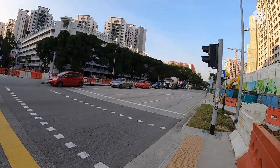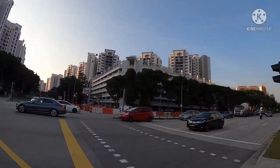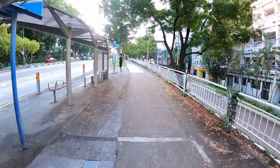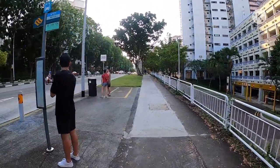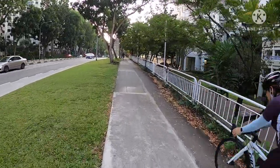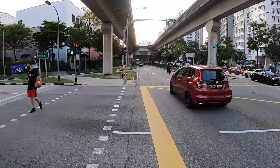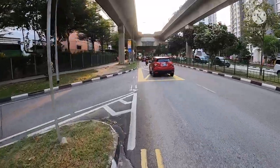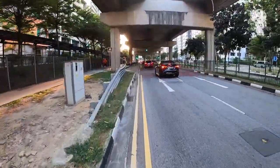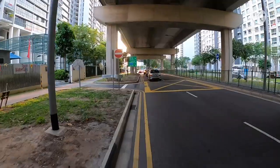Main road na. Nasa intersection tayo ng Sengkang East Drive going to Jalan Kayu — papunta ng Punggol Driving Range. So dito na tayo — sa loob-loob ng mga HDB blocks in Singapore. So we're at the heart of Sengkang, at nauna lang tayo ni Ale kasi uphill. Balik tayo dito sa loob ng neighborhood — dito na tayo sa Punggol area, nalang alalay ulit.